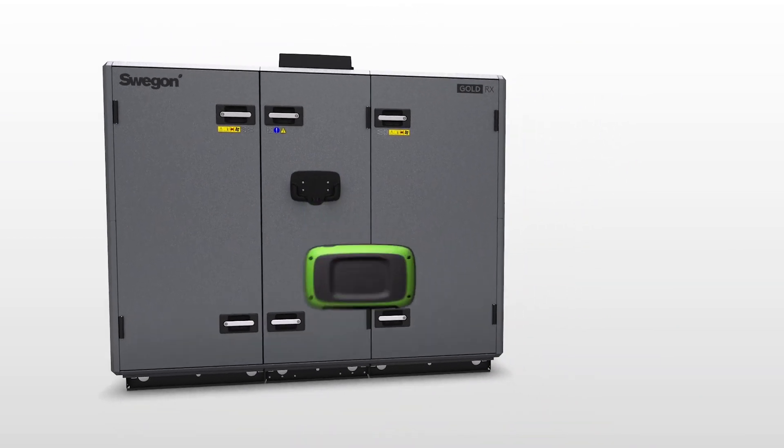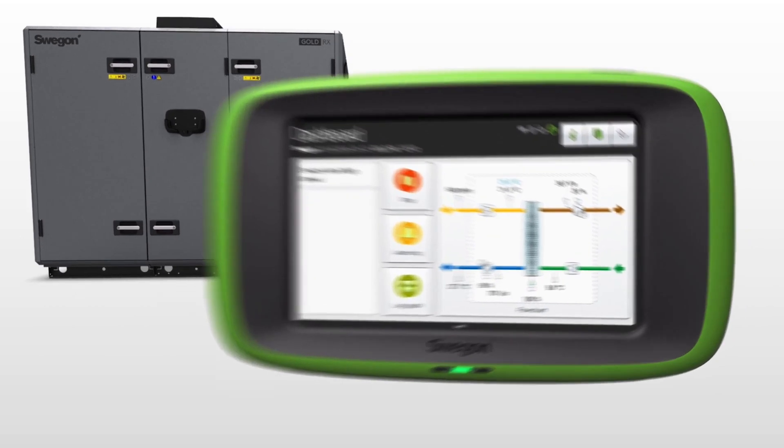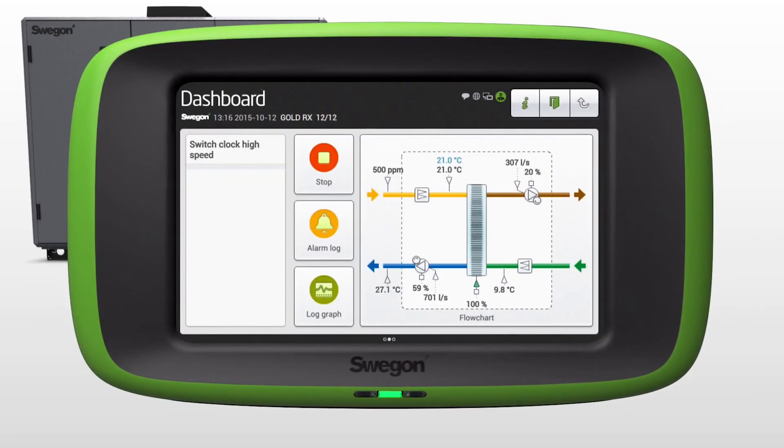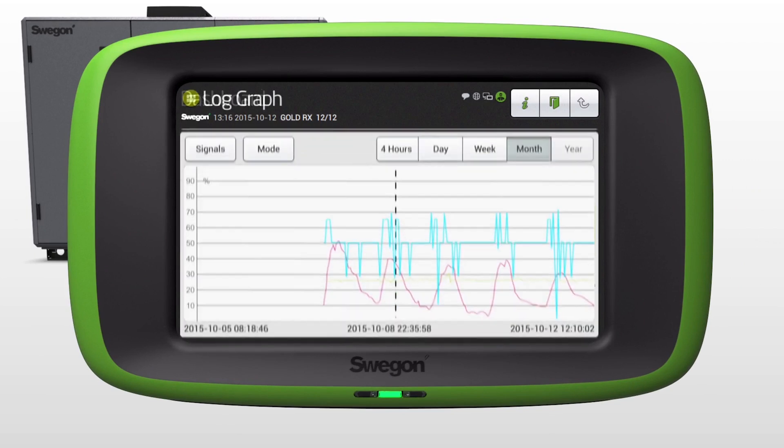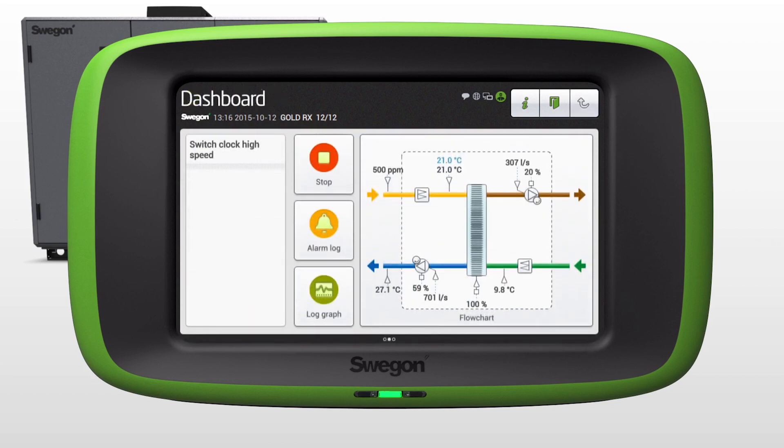With the IQ Navigator control pad, Swegon's Gold has revolutionized the way we access ventilation systems. The dashboard gives you the current status of the system in one quick glance. If more real-time or historic performance data is needed, it's just one tap away in the log view.